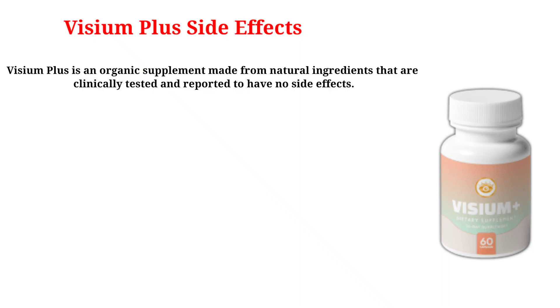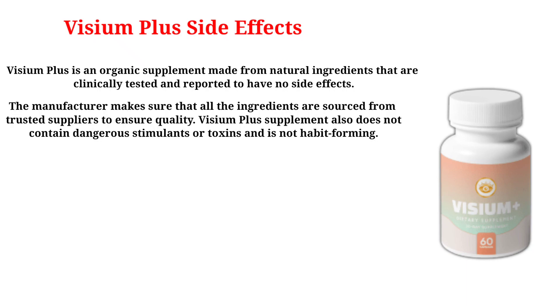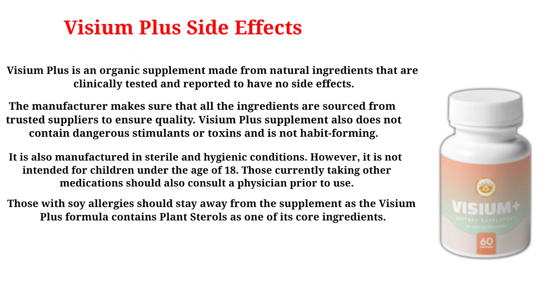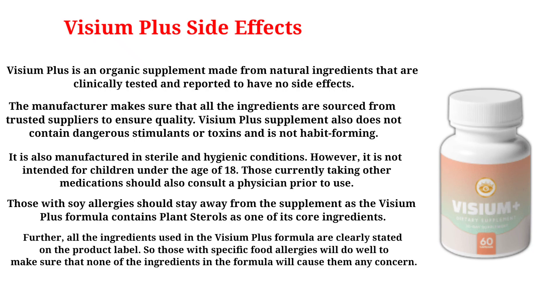Visium Plus is an organic supplement made from natural ingredients that are clinically tested and reported to have no side effects. The manufacturer makes sure that all ingredients are sourced from trusted suppliers to ensure quality. Visium Plus does not contain dangerous stimulants or toxins and is not habit forming. It is manufactured in sterile and hygienic conditions. However, it is not intended for children under the age of 18. Those currently taking other medications should consult a physician prior to use. Those with soy allergies should stay away from the supplement, as the formula contains plant sterols as one of its core ingredients.